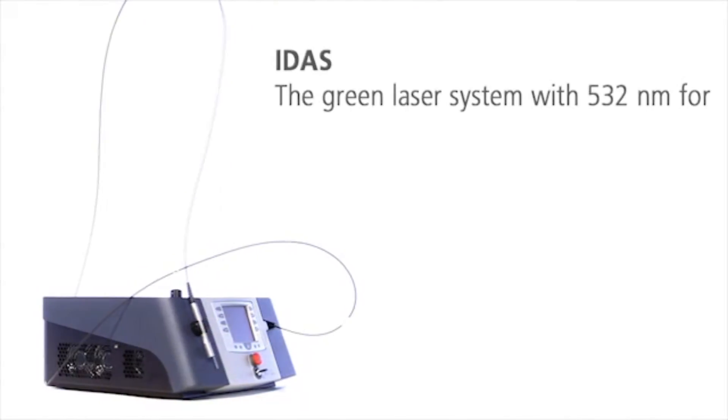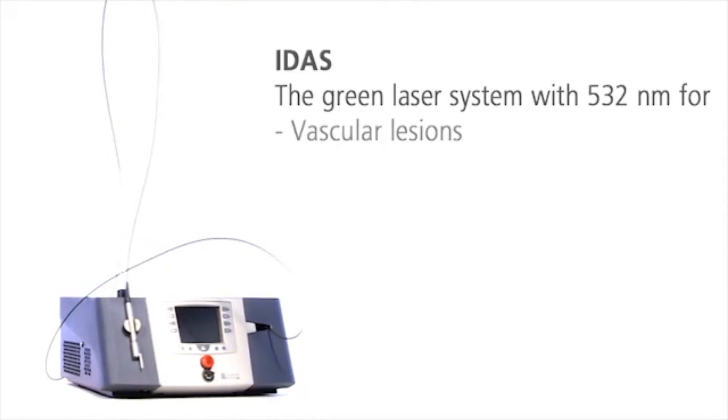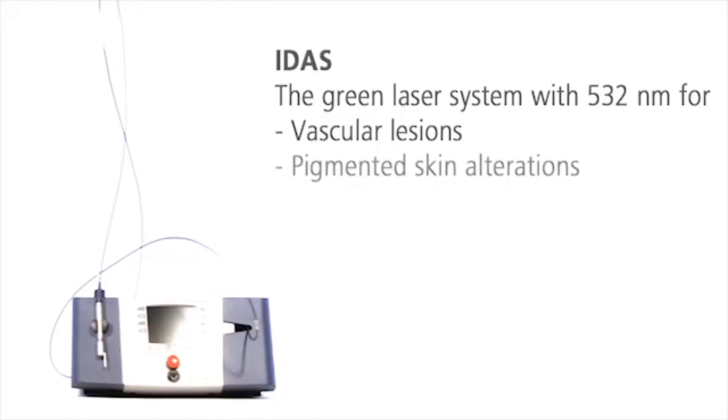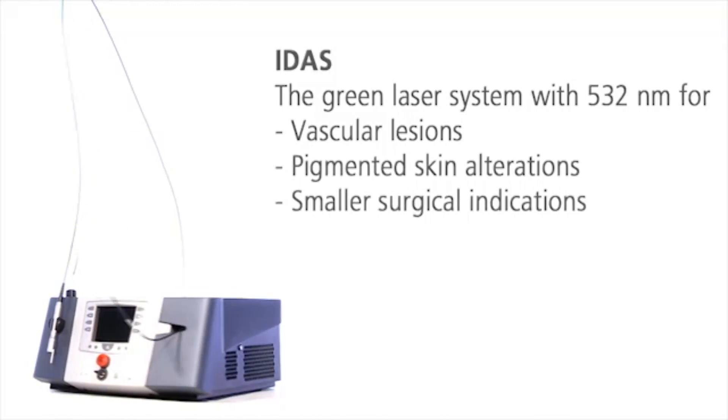IDIS, the transportable laser system with its green light, is the ideal treatment solution for vascular indications and pigmented skin alterations, as well as for smaller surgical indications.